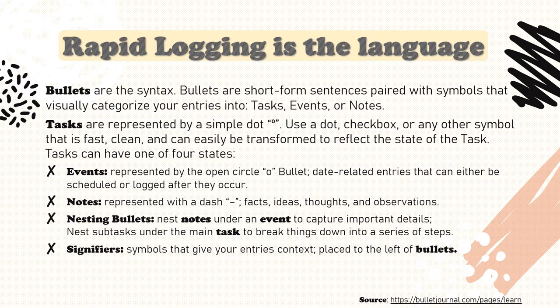Notes are represented with a dash. Notes include the many facts, ideas, thoughts, and observations that you have throughout the day. They're used to capture information or data that you don't want to forget. This bullet works well for meeting, lecture, or classroom notes and it's ideal for nesting information. Nesting bullets can add some much needed color to your entries — this is where you bust out those sparkly gel pens. For example, you can nest notes under an event to capture the important details, or nest subtasks under the main task to break things down into a series of steps. And definitely do it in lime green if you're feeling lime green.